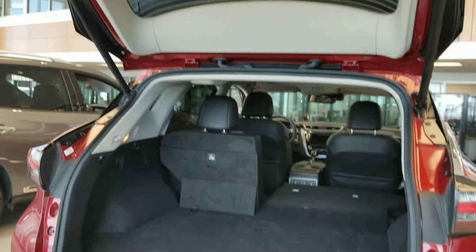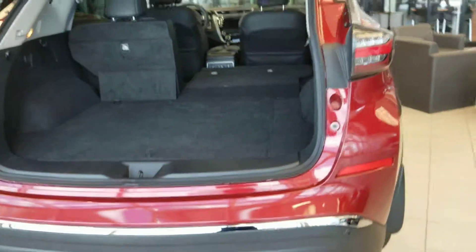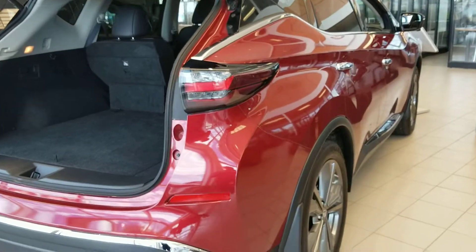The rear tailgate is, of course, power-operated as well as kick-operated, providing additional measures of convenience and comfort.